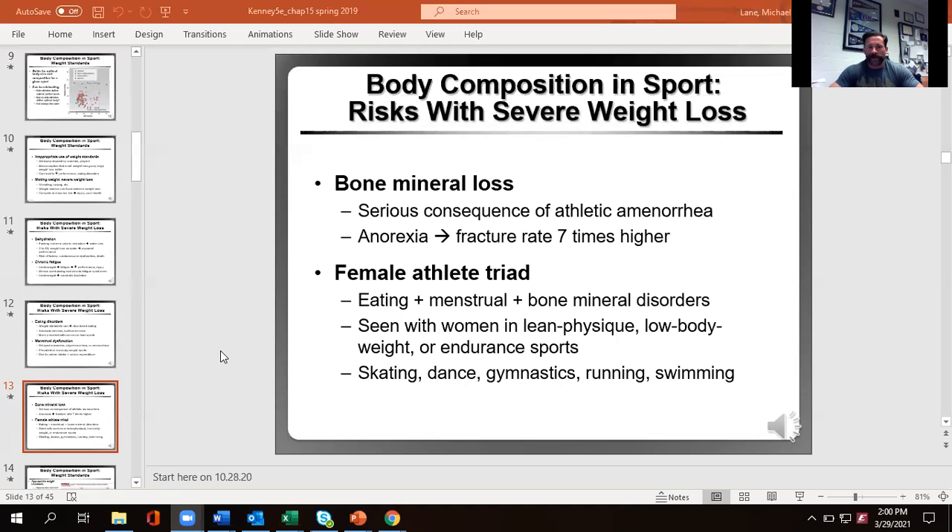Calcium is really important for muscular contraction, and the body is going to prioritize muscle contraction over bone mineral density 100% of the time. So if we keep robbing Peter — the bones — to pay Paul — the muscles — that's where we're going to have a much higher rate of stress fractures, stress reactions, and straight-out fractures. The female athlete triad consists of disordered eating, amenorrhea or menstrual disorders, and low bone mineral density.